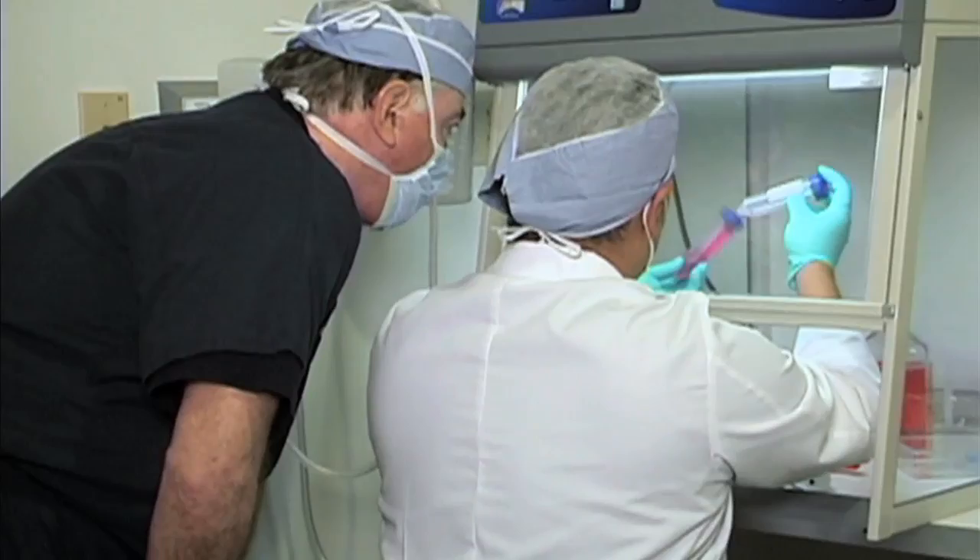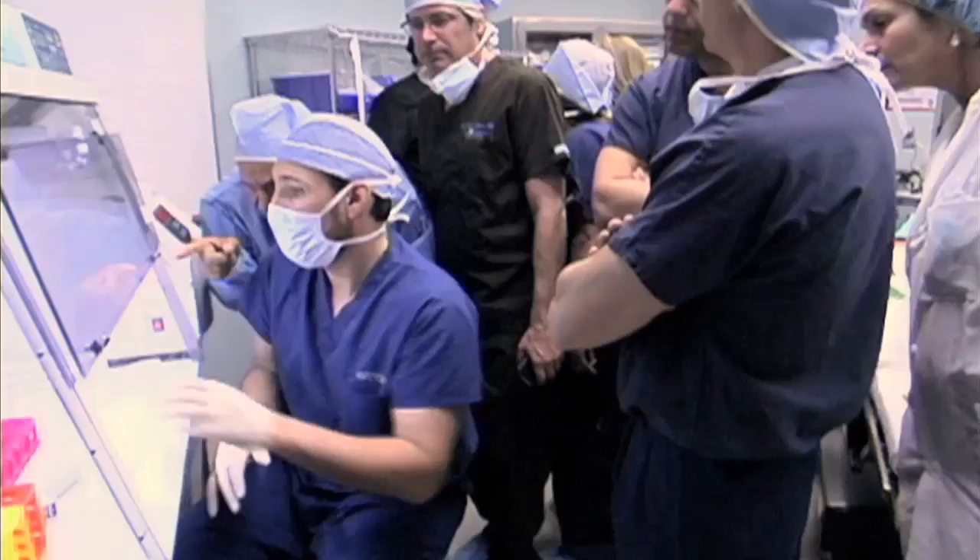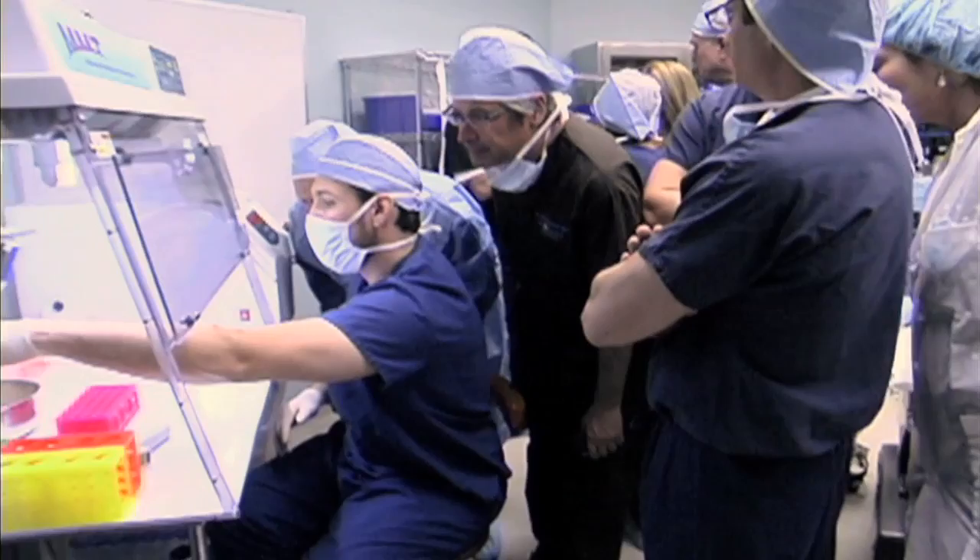Stem cell treatment offers the potential for millions of patients who are seeking non-invasive options to treat or repair damaged areas of their body. New technologies make it possible to use the patient's own cells for treating various conditions with no risk of rejection. Dr. Jim Amsbury, a plastic surgeon at the San Diego Stem Cell Treatment Center, discusses how this treatment is done.